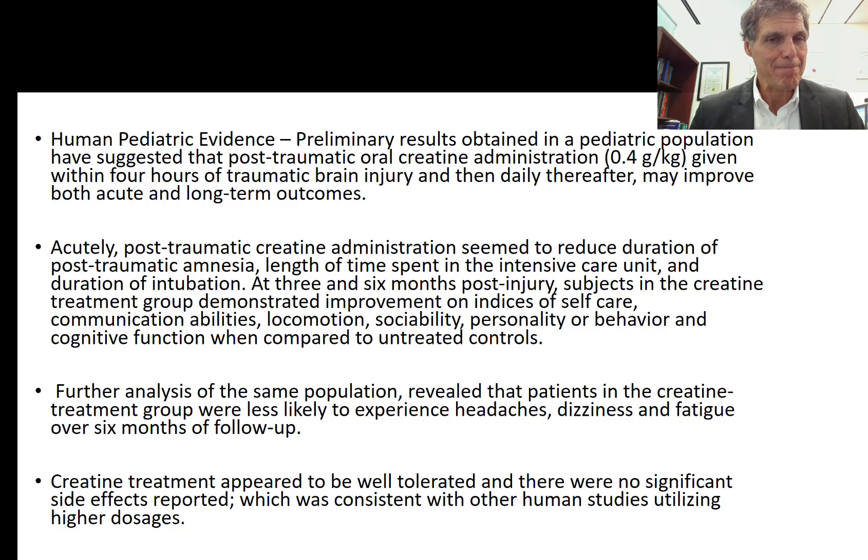At three and six months post-injury, subjects in the creatine treatment group demonstrated improvement in indices of self-care, communication abilities, locomotion, sociability, personality or behavior, and cognitive function compared to untreated controls. This is remarkable because it's not being used across the board when people have concussions, including children. Further analysis revealed that patients in the creatine treatment group were less likely to experience headaches, dizziness, and fatigue over the six-month follow-up period. Creatine treatment appeared to be well tolerated with no significant side effects.